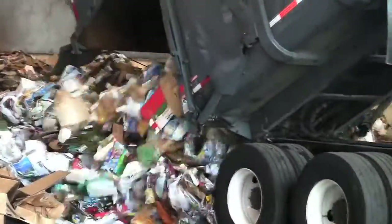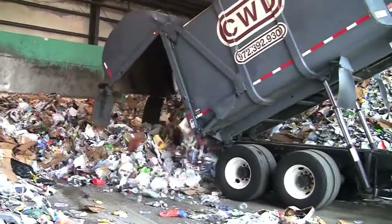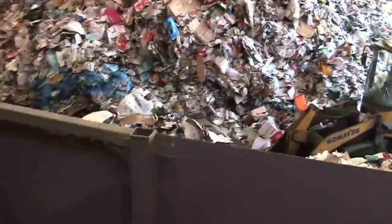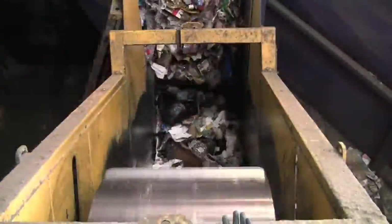Your recycled waste is brought to the materials recovery facility, also known as the MRF, where it is dumped or tipped onto the tipping floor. The recyclables are pushed onto a conveyor belt, which takes them to the sort line where materials are sorted by hand and by machine.